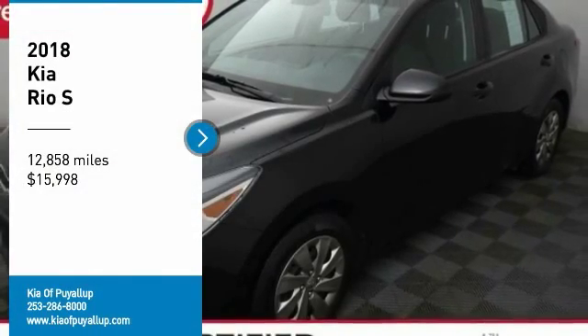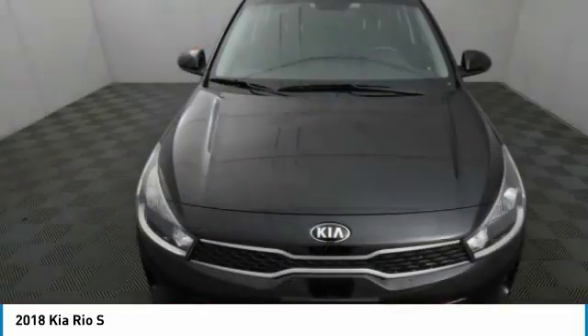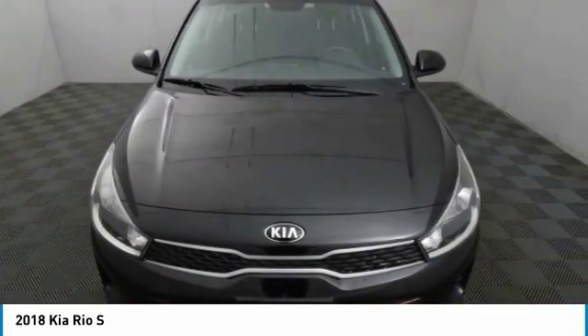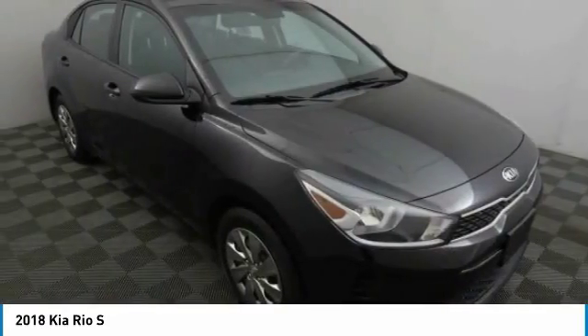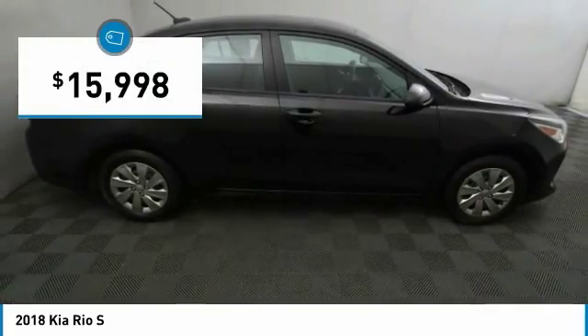Looking for the right vehicle? Check out the 2018 Rio. The Rio delivers sprightly performance, great fuel economy, and agile handling, all in a stylish package, and is priced below $20,000.